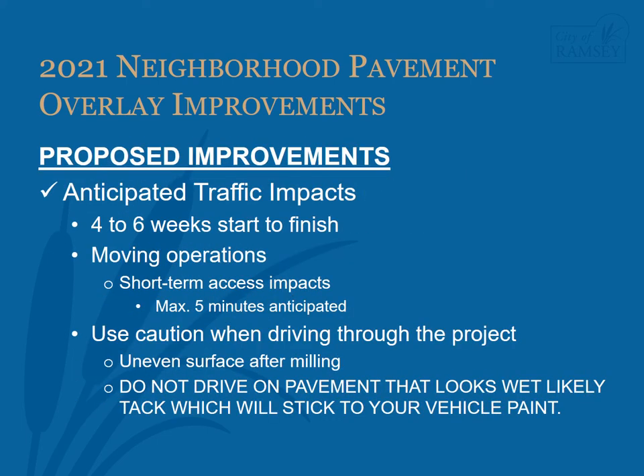Once the project has begun, it is anticipated to take four to six weeks to complete, weather dependent. The mill machine will mill out eight to ten-foot-wide strips of the pavement and operates at a walking pace. The paving machine will place new pavement down on the street in two passes and also operates at a walking pace, with rollers compacting the pavement behind the machine. For either operation, it's generally expected to take at most five minutes for the operation to move past and a vehicle to safely use the street again. Caution must always be used when traveling through the construction zone and drivers are expected to slow down.